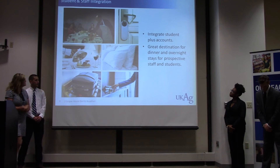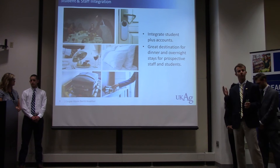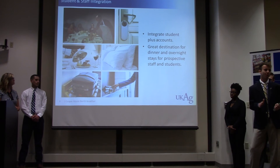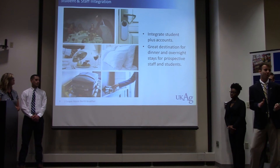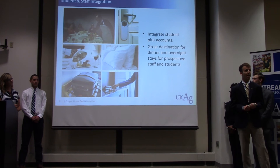Dr. Scott Smith came in and spoke to our class a couple of times throughout the semester. He talked about the Cooper House and different ideas and directions we could possibly go with it. One of the biggest takeaways was that we wanted to have students and faculty as involved as possible. We want there to be a connection between the Cooper House and the University of Kentucky — and in particular, the College of Ag. We want students, staff, and people in Lexington and surrounding areas to come in and see how their experience can be tied back to one of this city's greatest assets, which is this university.